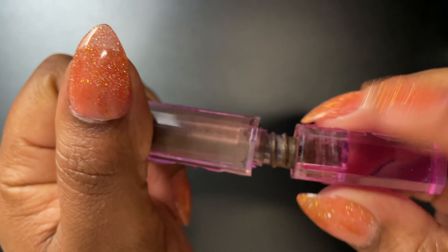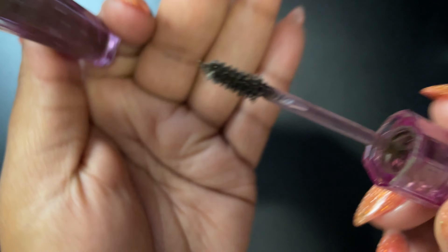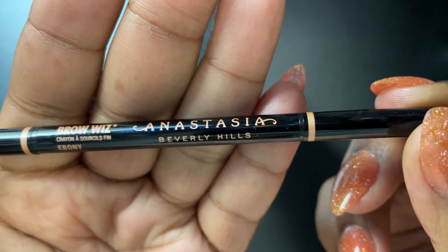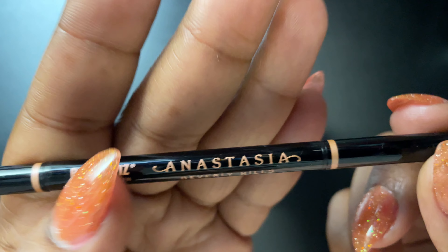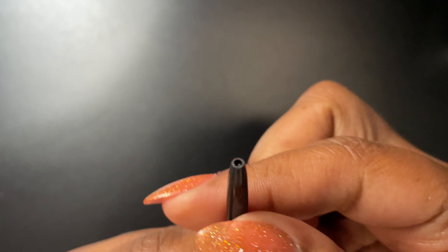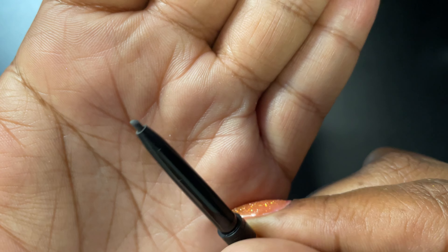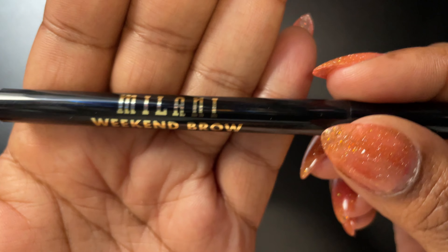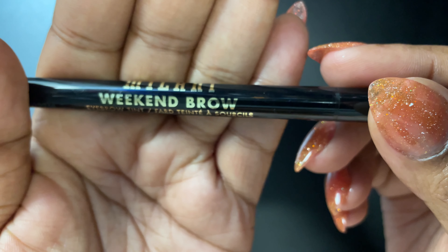Next is the Kosas Airbrow — it's eyebrow gel, a taupe-brown color that adds dimension and volume to my brows. Next up is the Anastasia Brow Wiz in the color ebony. I have ebony and chocolate. This is my favorite eyebrow pencil — it's waxy but it doesn't pull your eyebrow hairs out, because some eyebrow pencils do that.